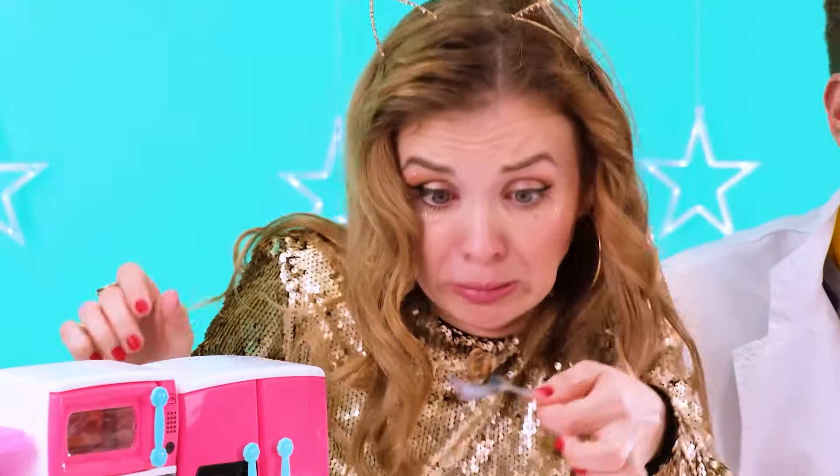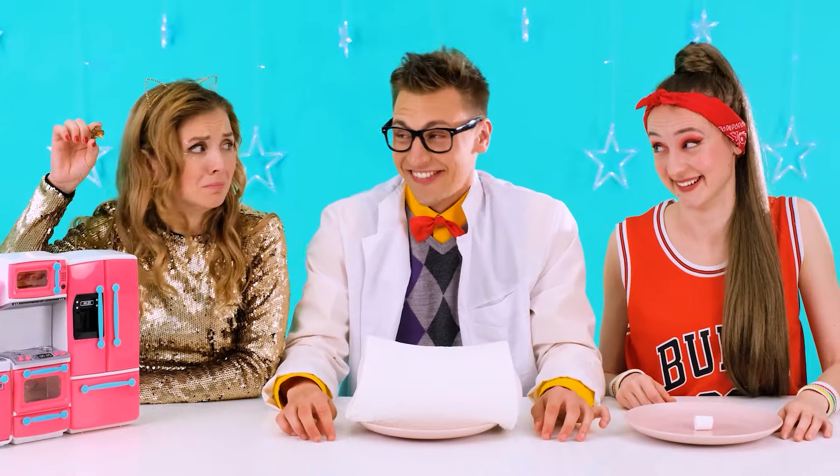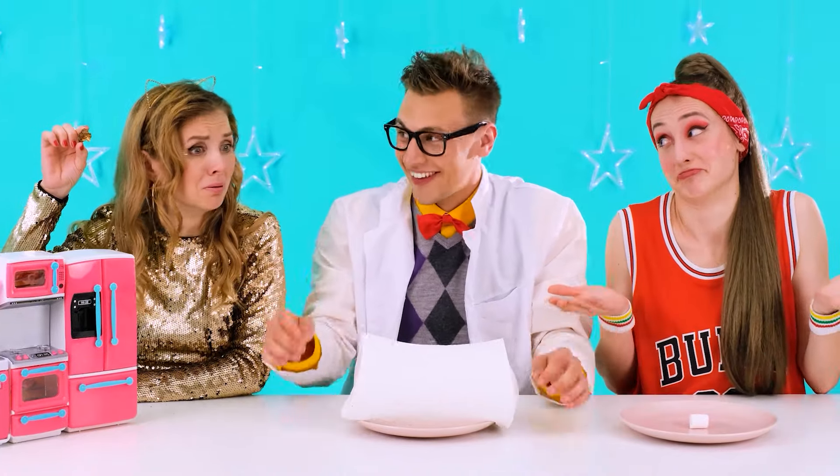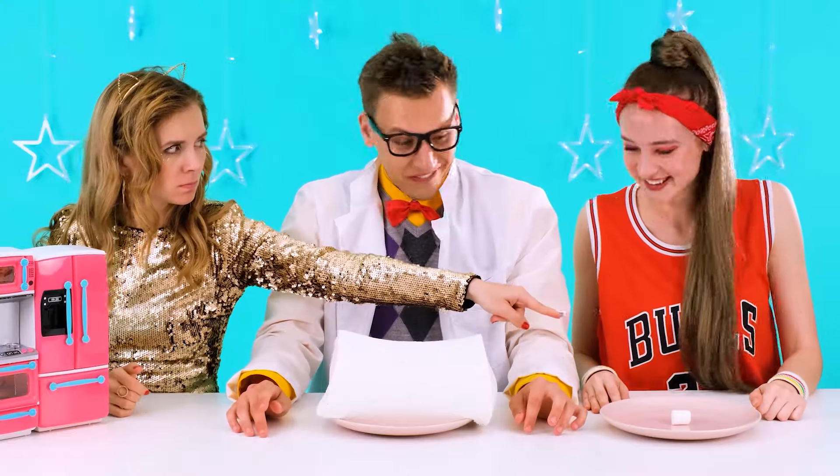Oh no, my marshmallow — it burned down! Nancy, but you got a manicure. Okay, I'll eat this burnt one. What a terrible burnt smell! Stop laughing. Tag, go on.